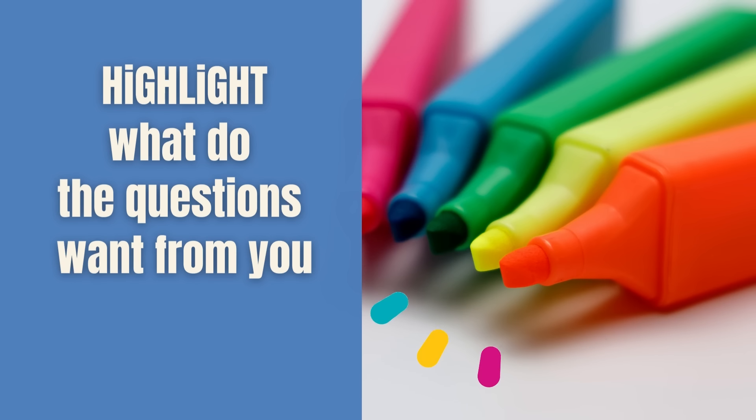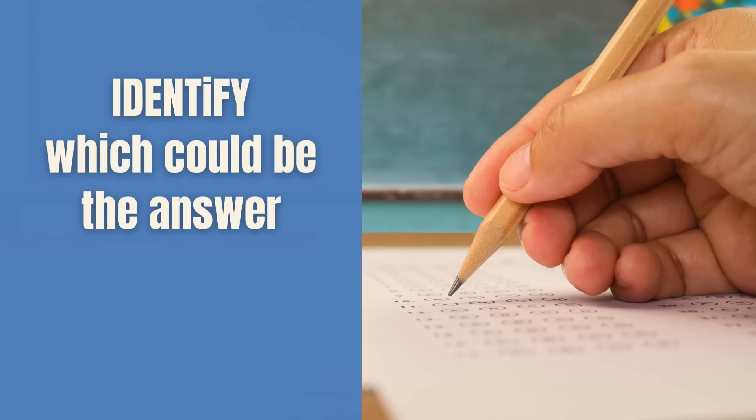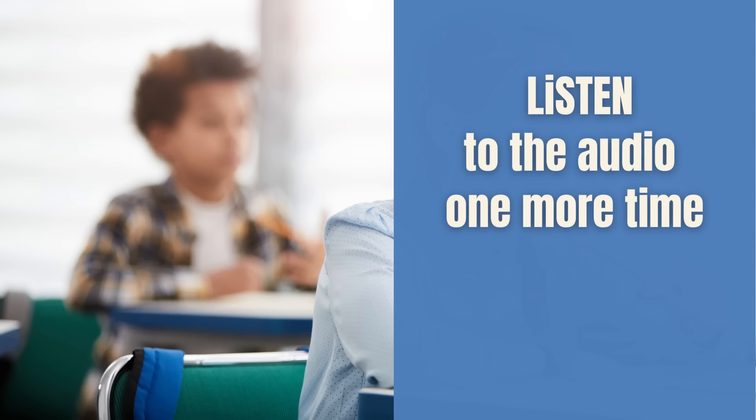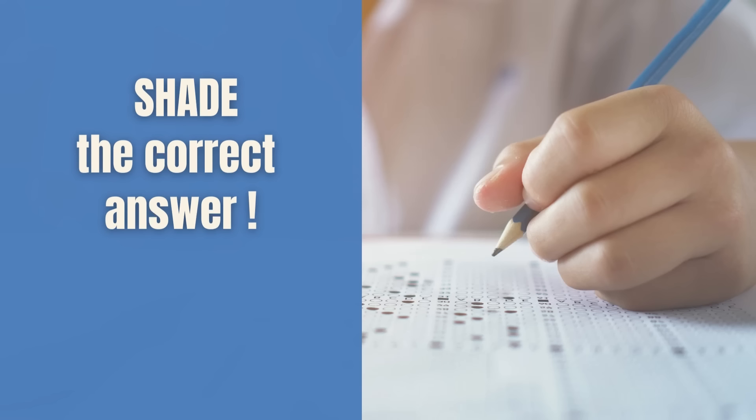There will be 7 questions altogether for Part 1. Your task is to listen to 7 different short situations or conversations. First, read the questions carefully and highlight what the questions want from you. Second, focus and listen to the audio on the short situation given. Third, try to identify which could probably be the answer. Then listen to the audio one more time, and finally choose the answer — either A, B, or C. Shade the answer immediately on the answer sheet if you are confirmed and sure that your selection is correct.